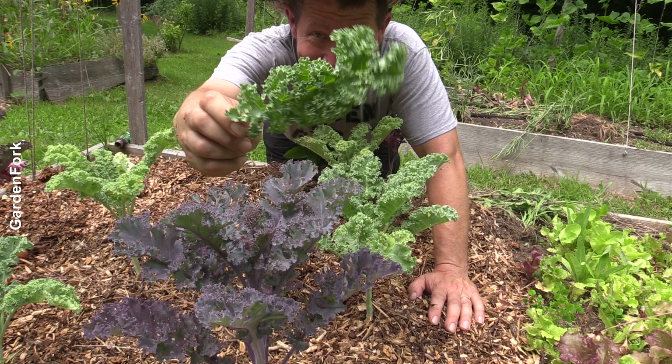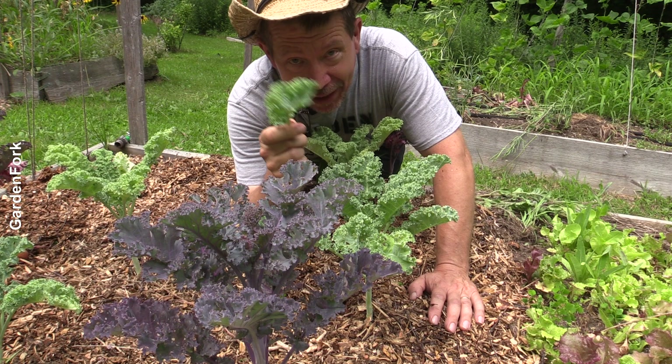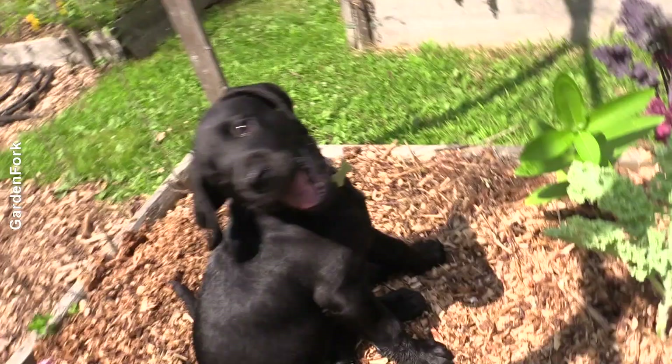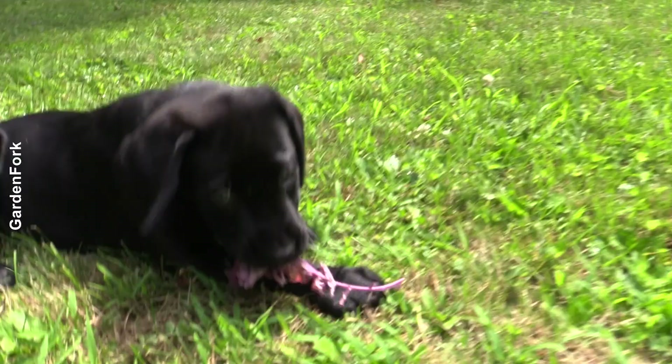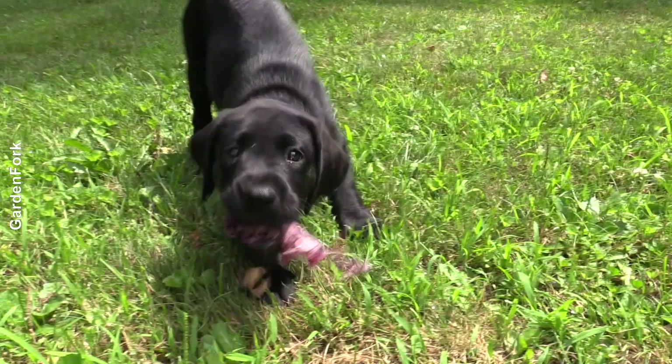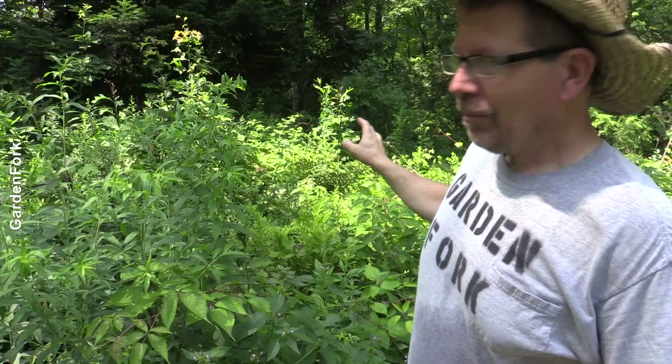But now, Aaron, I have a slightly larger problem. It's about 14 pounds and it's black and furry. Somebody decided that they like kale. Yeah, that's a problem. Do you like kale? Is kale your favorite? Get the kale. There you go. Good girl. Japanese beetles — welcome to my world.